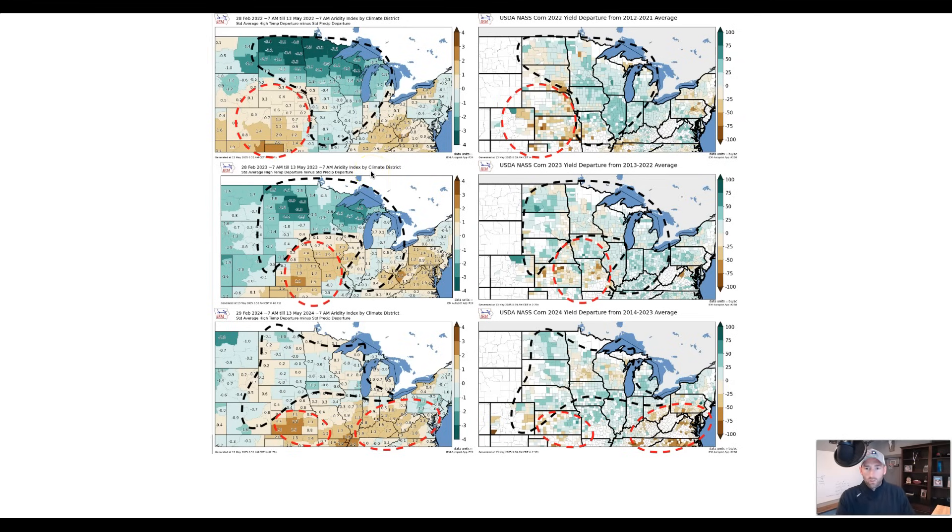This is a look at the aridity index from February through May 13th — about a 90-day look. You can see data from 2022, 2023, and 2024. The aridity index is basically the standard-deviated high temperature departure minus the standard-deviated precipitation departure. It gives us an idea of where things are in good shape or poor shape, based on the health of the plant, the crop, the greenery — the ability to grow things. To the right is where the departure from normal yields came out in those years, and it's always interesting how well they line up — not perfect, but they help us point out the garden spots and the problem spots.